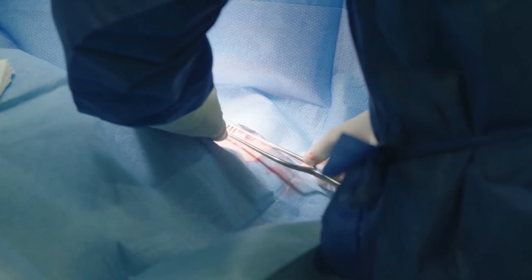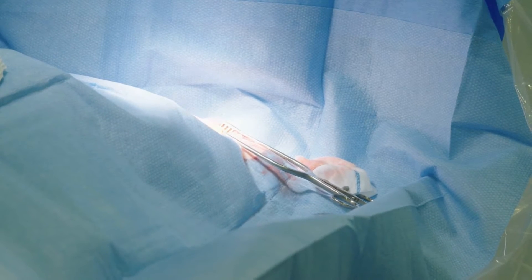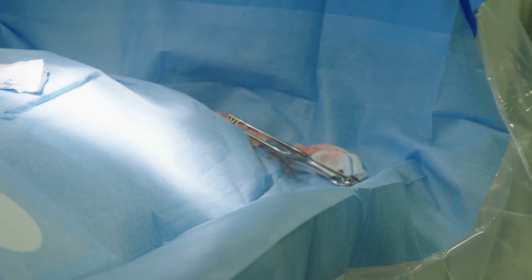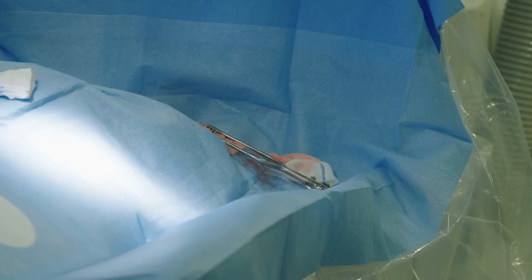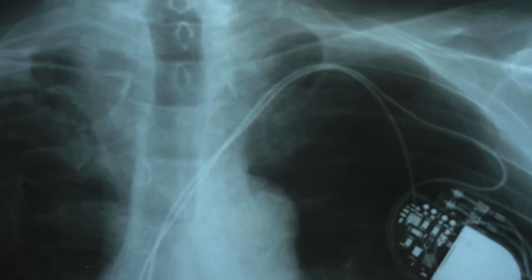A pacemaker is typically placed with some local anaesthetic and some sedation — not a full or general anaesthetic. A small incision is made under the skin, and the cardiologist places tubes or catheters within the veins to allow passage of the wires. Typically there are two wires for each pacemaker, but sometimes three wires may be placed depending on the condition being treated and the benefit required for the patient.